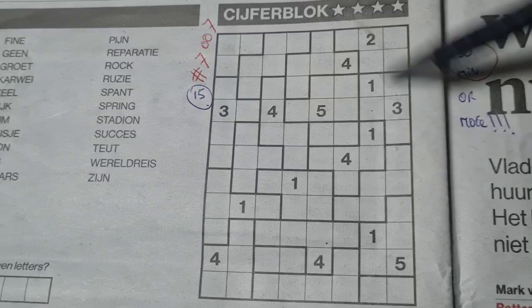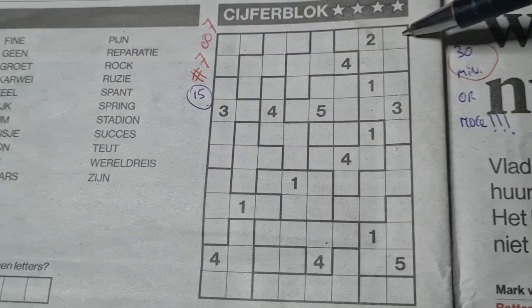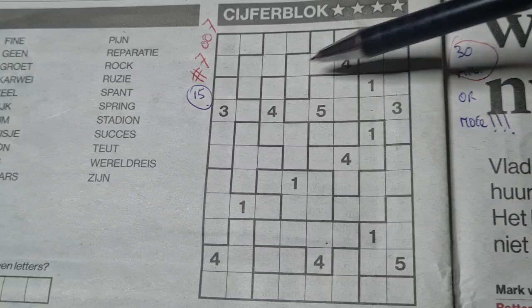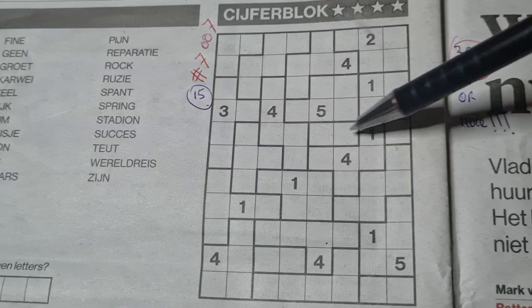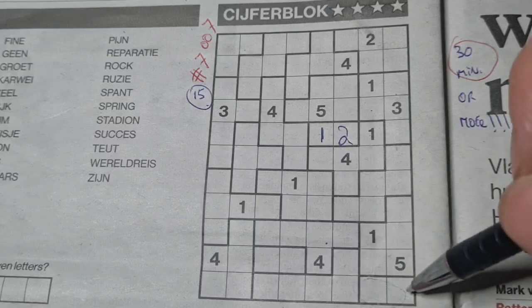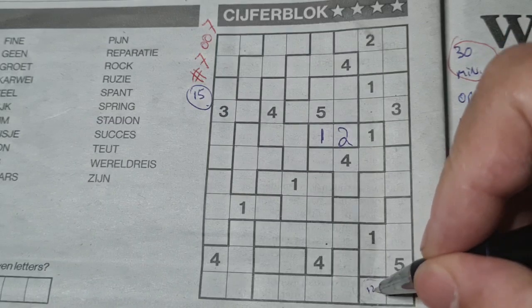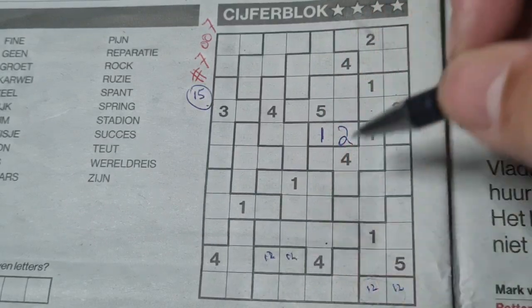First question: can we see here a single box? Because the single box is always a one. I cannot see any single box here. I see a couple of dual boxes. The dual box contains the one and the two. We have a dual box — one and two — we have a one there, so this cannot be a one anymore, so the one should be here and the two goes there. Here also a dual box, but I need more information, I cannot fill this yet, so let me mark those two boxes. Here the same, I need more information.